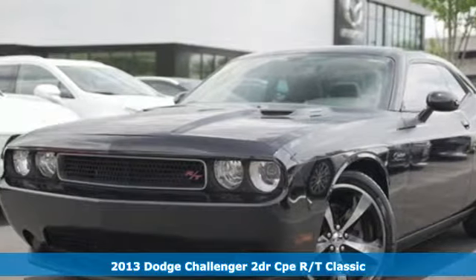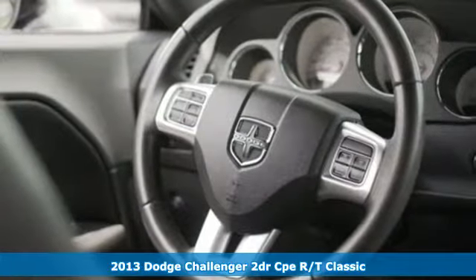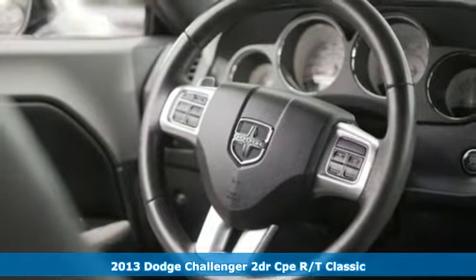Here's a 2013 Dodge Challenger. Embrace your wild side with a car that never backs down.